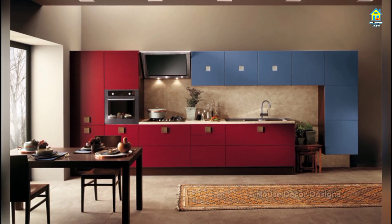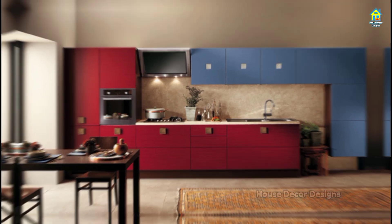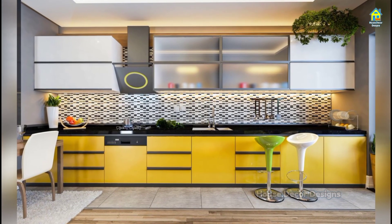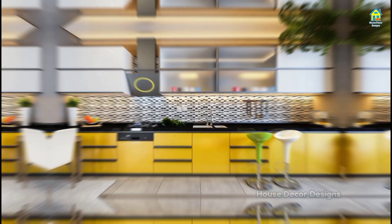Hello everyone, I am Jessica and I welcome you to Howe's Decor Designs. If you are a home lover and want to make your kitchen stand out and look awesome, then look no further — just watch this video.